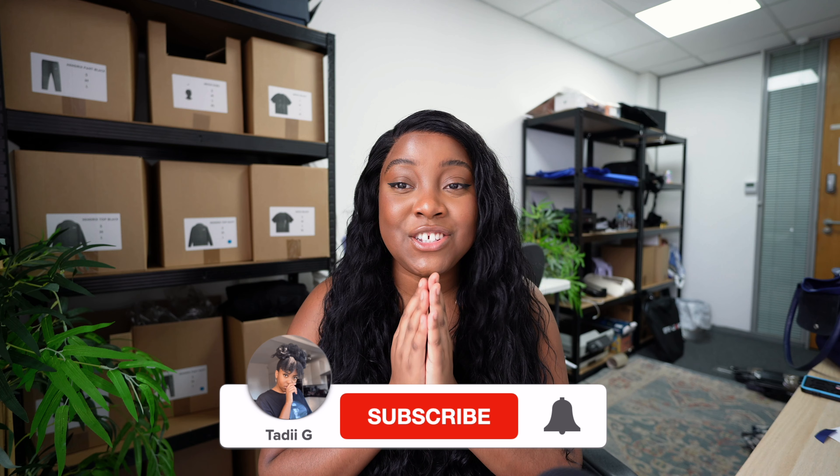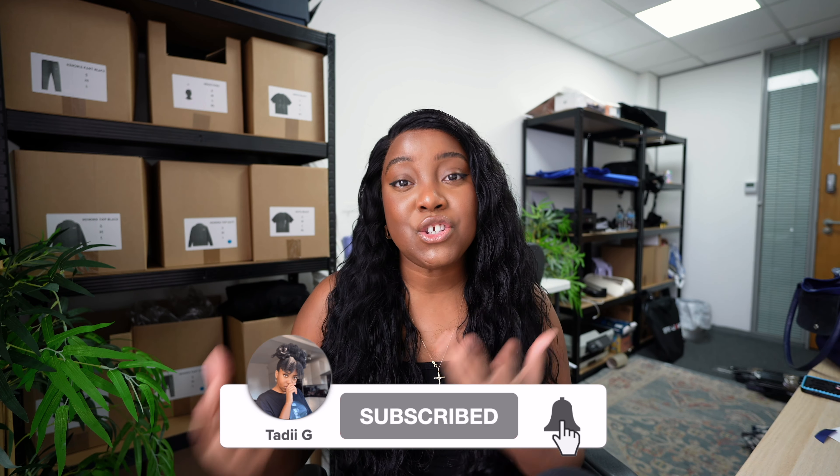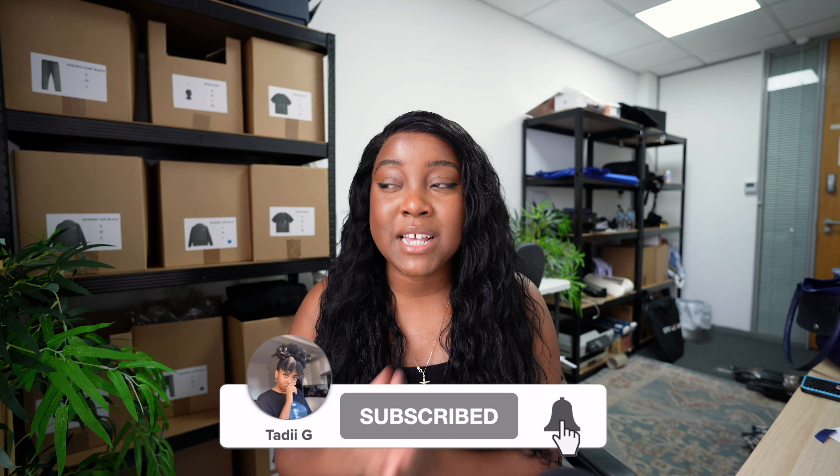I have a lot of people asking me how to start a print-on-demand clothing brand in my comments and my DMs, so I thought today I'll sit down and talk to you guys about how to start a print-on-demand clothing brand, cover some of the pros and the cons, websites you can use and all of that good stuff. My name is Taddy G and on this channel I like to share what it's truly like to run a clothing brand as well as dropping tips, tricks, gems and all of that good stuff.